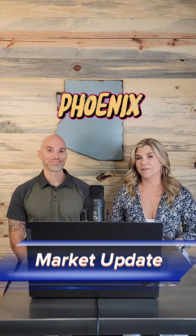I'm Christine Martin, Realtor with Mohican Associates Real Estate. And I'm Peter Siroter, mortgage broker with Barrett Financial Group. This is our weekly Phoenix Market Update.